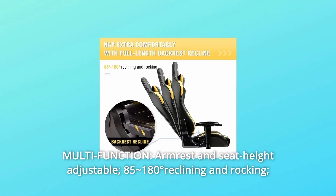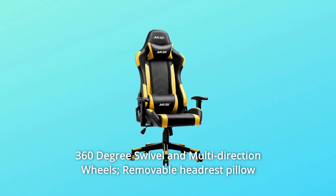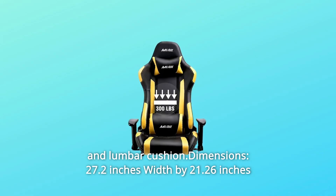Number 4: Multi-function. Armrest and seat height adjustable, 85-100 degree reclining and rocking, 360-degree swivel and multi-direction wheels. Includes a removable headrest pillow and lumbar cushion.